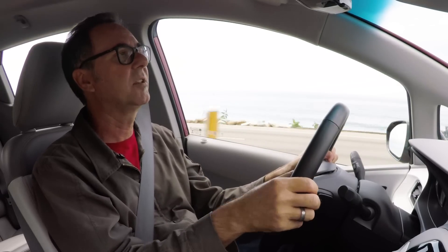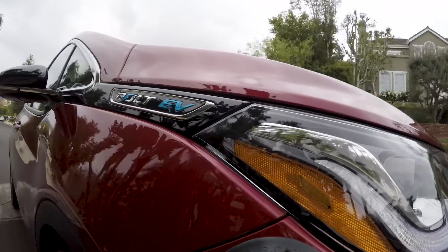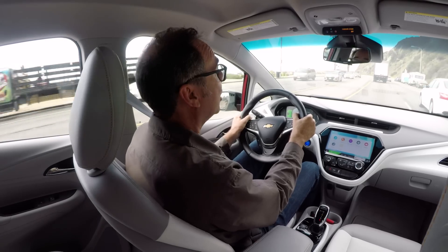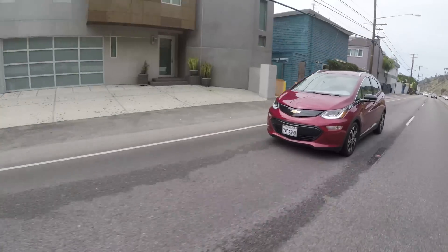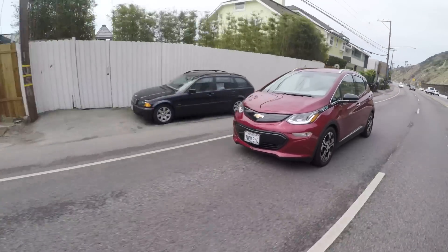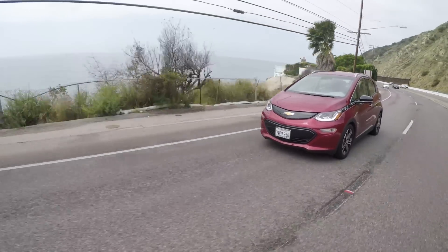The Model 3 has a higher range rating, but in actual practice, I've had a really hard time getting close to the Model 3's rating. And yet with the Bolt, which is rated at 238 miles, I've gone 334 — almost 100 miles more than the rating. If you're paying for more battery than you need, that's a big part of the price of the car. This car could be cheaper if it had 150- or 175-mile range.